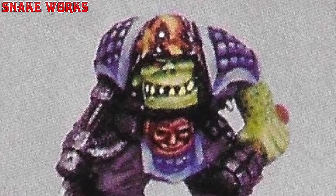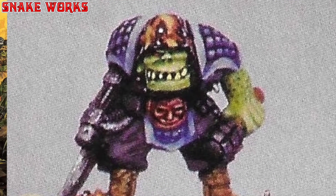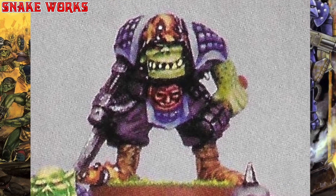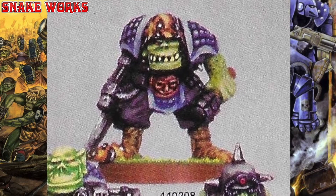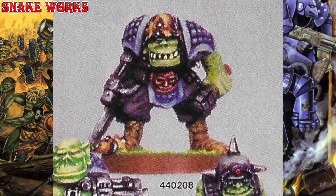Now this orc would be brilliant if he didn't have the ugly 80s camouflage. He does have the cool little face belt buckle — I fancy getting one of those for myself. He has granny's pillow shoulder pads, a bolter, and one of those throwing stick bombs. Is there a proper term for these type of stick grenades? I'm sure someone will let us all know.